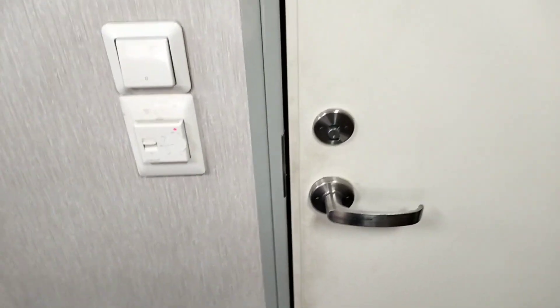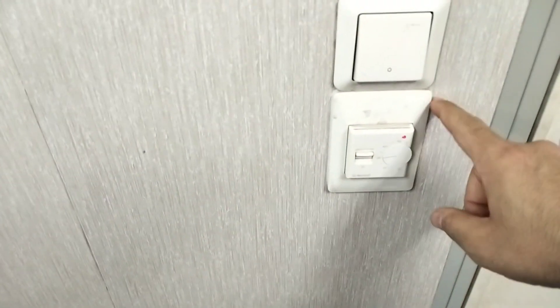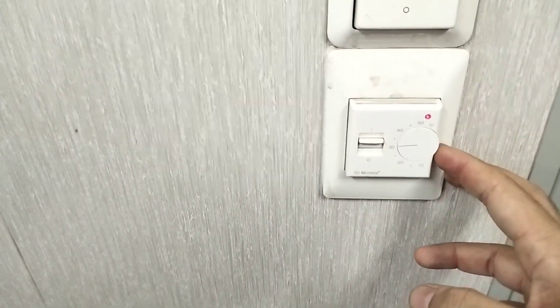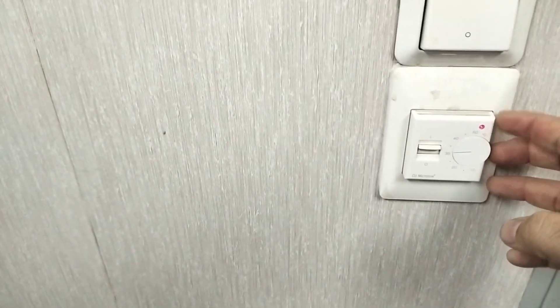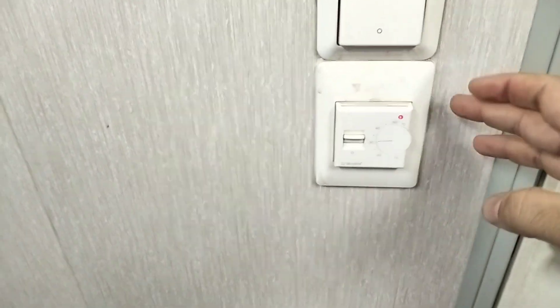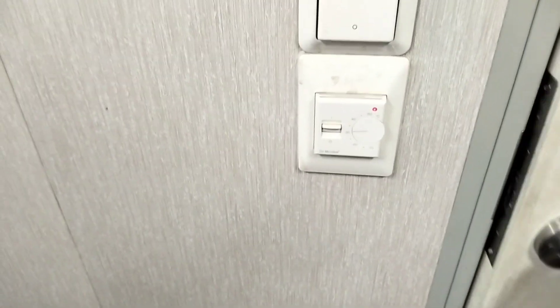Now let me show you my washroom. Before that — this is a floor heating controller inside the washroom. It's very useful, especially in winter time when the temperature drops to minus 2 or minus 3 degrees Celsius in Europe. That time it's very, very useful, otherwise you cannot stand in your washroom.